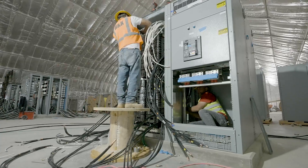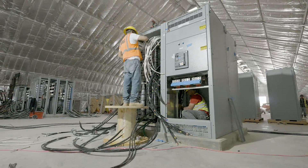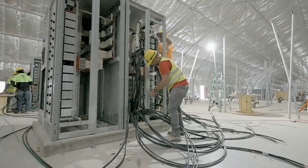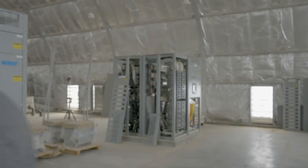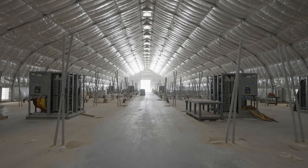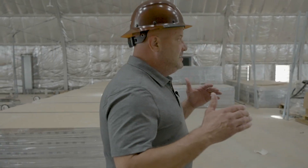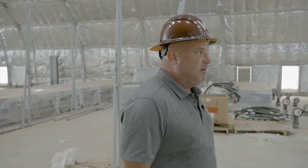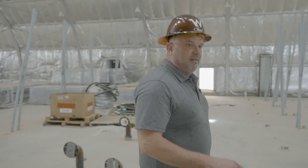Look at this switchgear right here — it's a work of art. It looks good, and the people who built it love what they do and are proud of their work. That is such an important component of this business. Riot believes in its people and our ability to execute at speed and scale, and that level of craftsmanship is pinnacle to our ability to execute every single day.